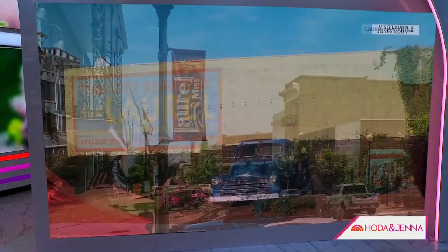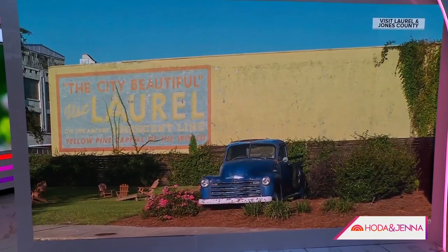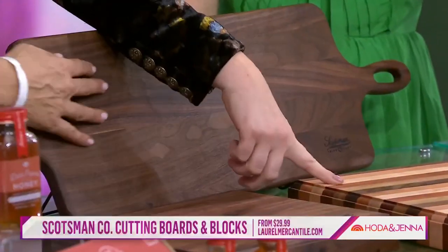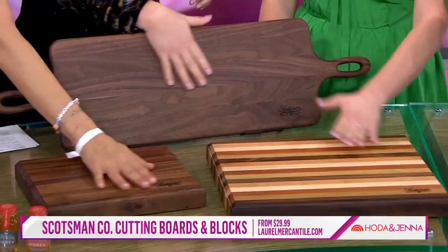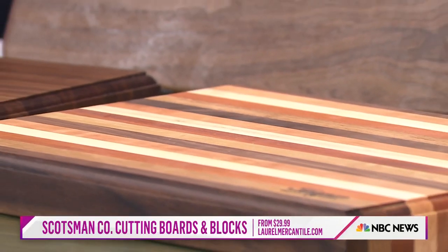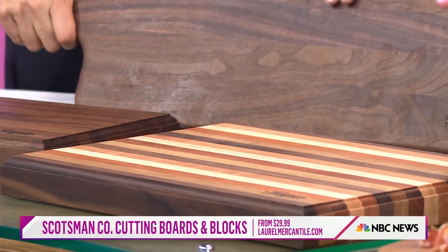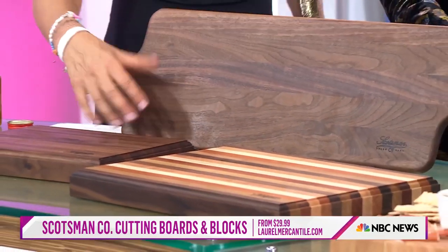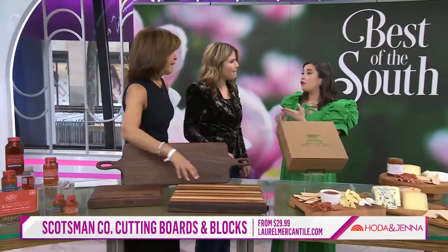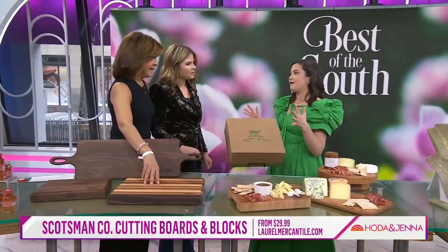We love it because Ben and Erin are great. They make these wooden boards that come in a variety of beautiful woods. They're beautiful, functional, and durable. You can order them directly from their company — they're all American made. I love that you can wash these and reuse them; it's like an investment. And Laurel, Mississippi is adorable — such a cute, affordable small town. They have totally revitalized this city.